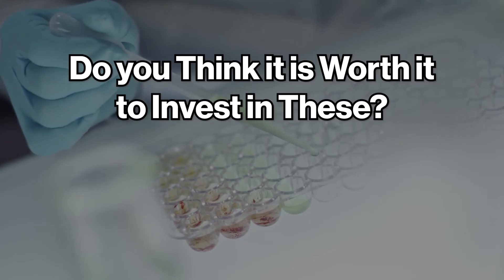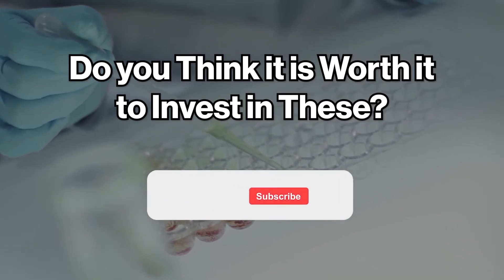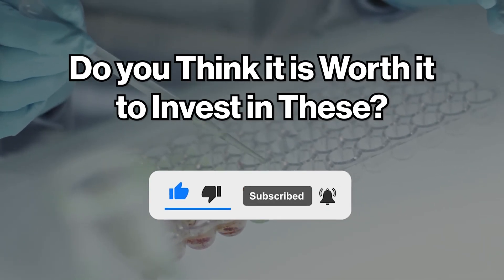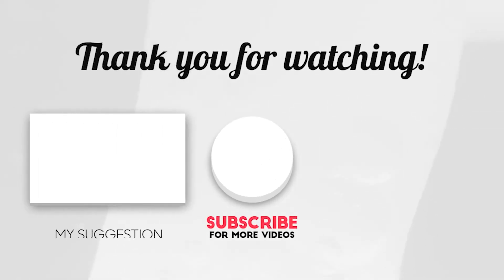Do you think it's worth investing in these? Let me know in the comment section below. If you're new to this channel, please subscribe to be updated for more upcoming four-minute videos like this. I'm Jules — thank you for watching. See you in the next one.